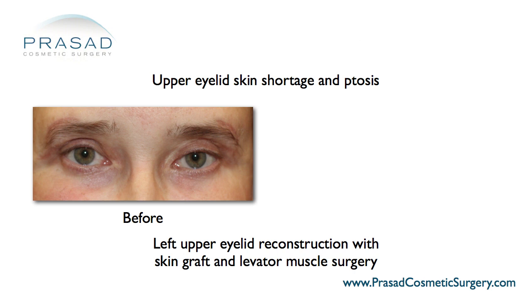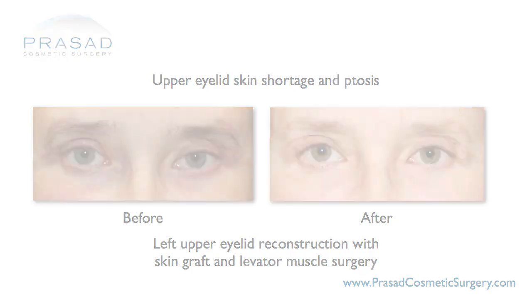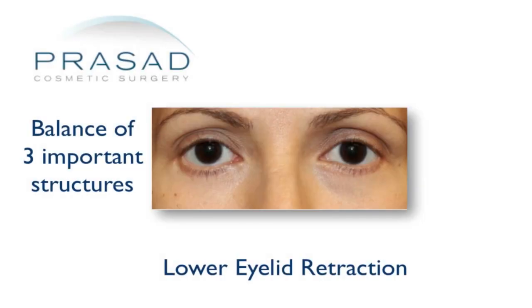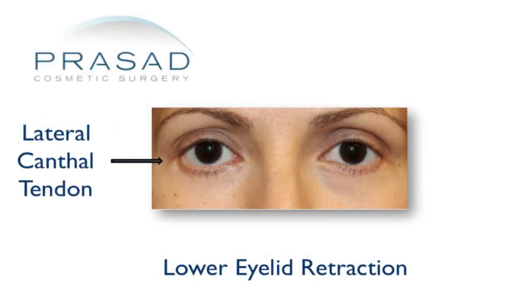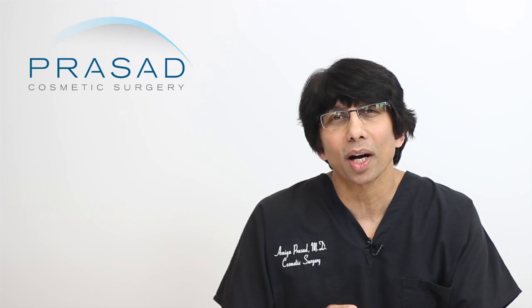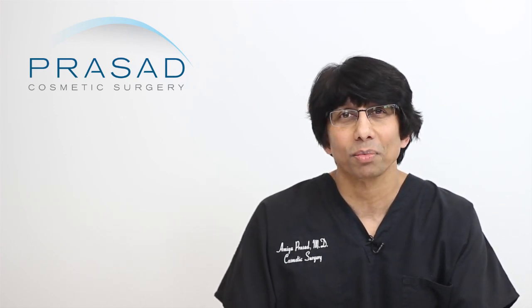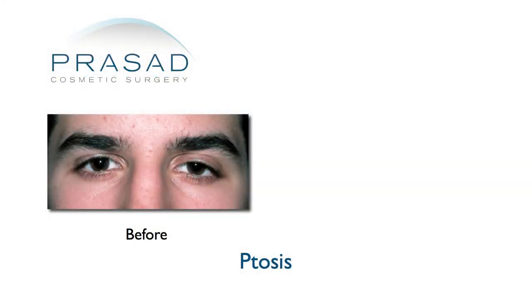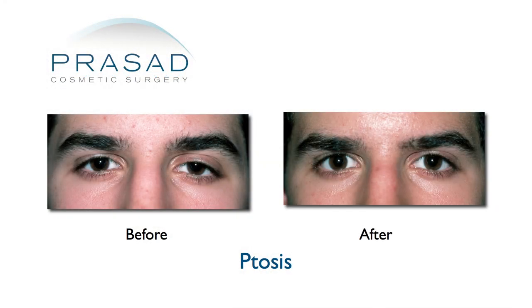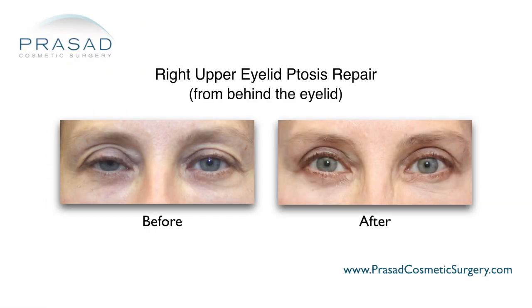If there is a significant upper eyelid skin shortage, an option is to do a skin graft. In the lower eyelids, the balance of anatomic components when compromised often requires procedures such as skin graft, lower eyelid support graft, and the repair of the canthal tendon — the tendon supporting the eyelid. In cases where eyelid ptosis was not addressed at the time of surgery, I approach this problem through ptosis surgery procedures such as levator muscle advancement or, from behind the eyelid, a technique called conjunctiva mullerectomy.